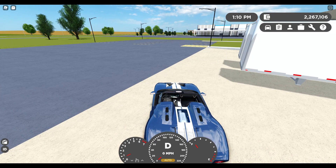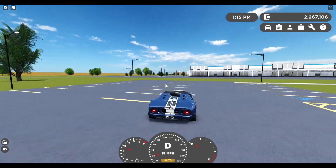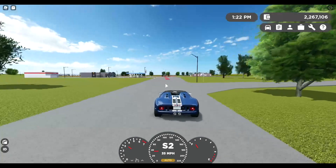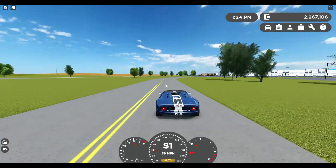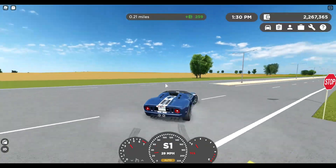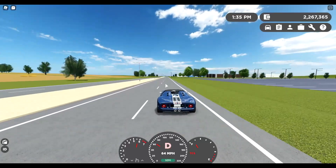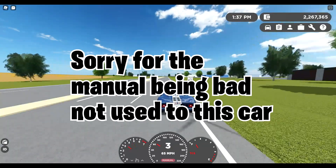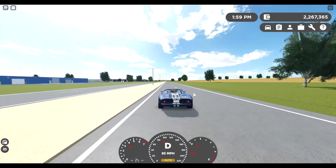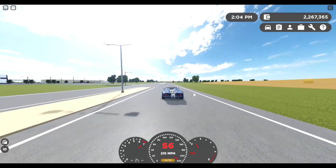And guys, this car is 600K, which is great. And it's fast, it's pretty fast. I'm going to show you guys a little pull. I don't know how you get the interior view, but it'd be cool if they added that. I'm going to give you guys some manual montage — if you guys know what I'm talking about. 222! Oh my god. Let's go on to the next car.